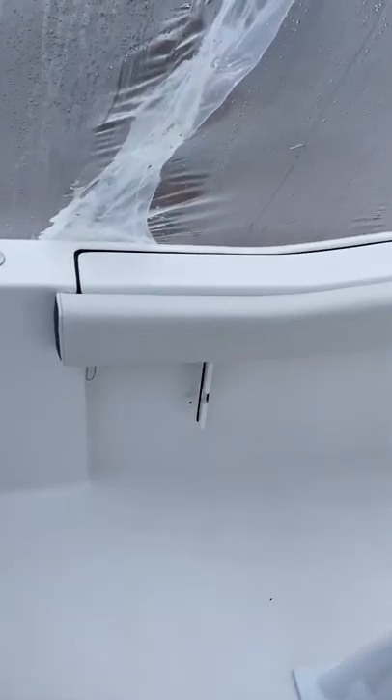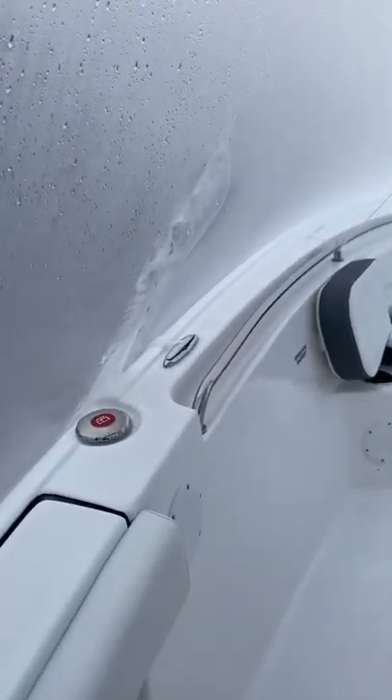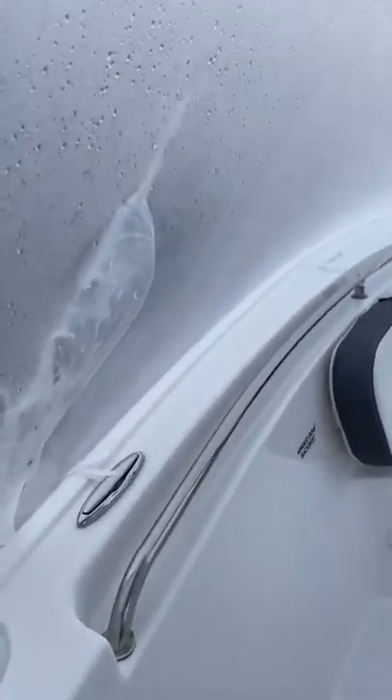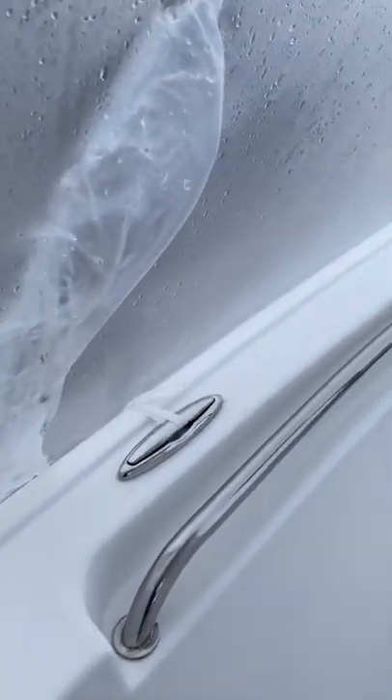More rod holders on the port side, fuel tank fill. Another neat thing about Tidewater boats — flush-mounted cleats. They pop off and pop back down, which gives the boat a really clean look.